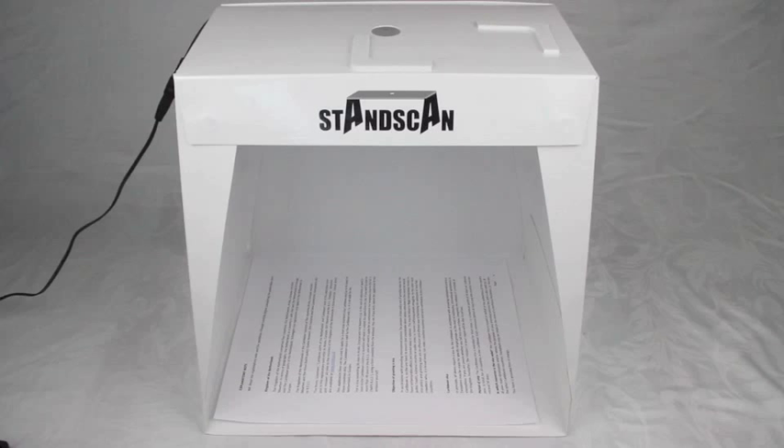Here we will demonstrate the stand scan with a popular OCR app called Prismo. However, it will work just as well with almost any other OCR programs.